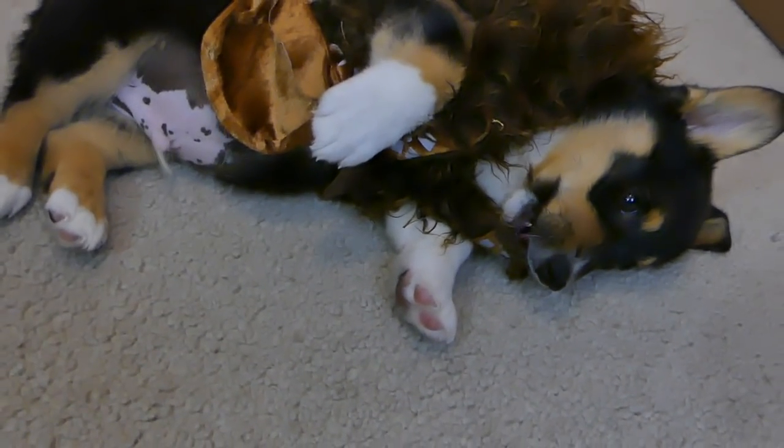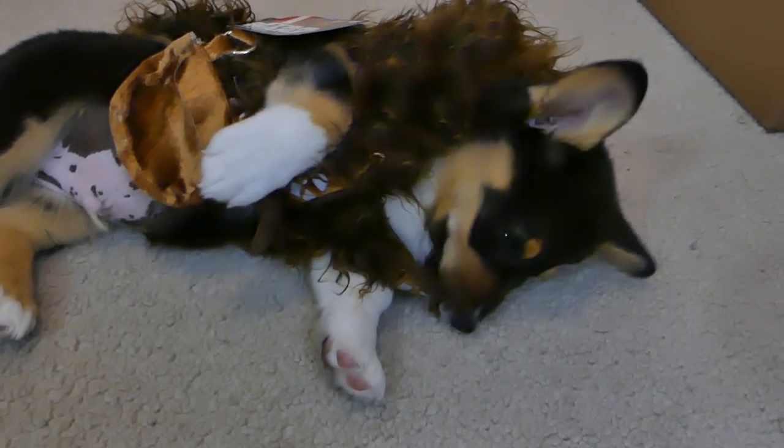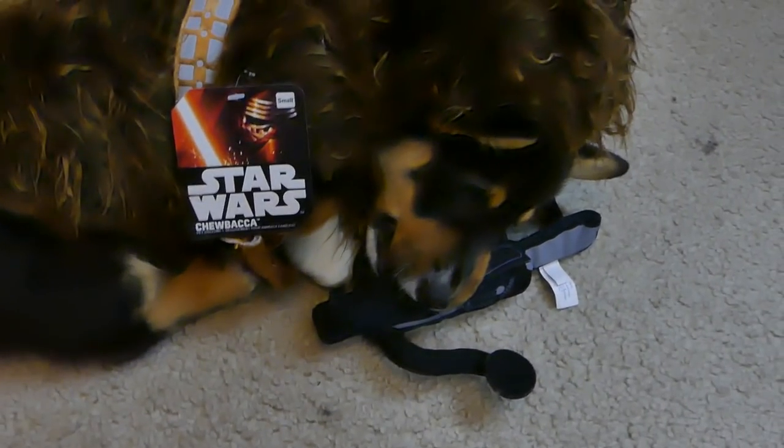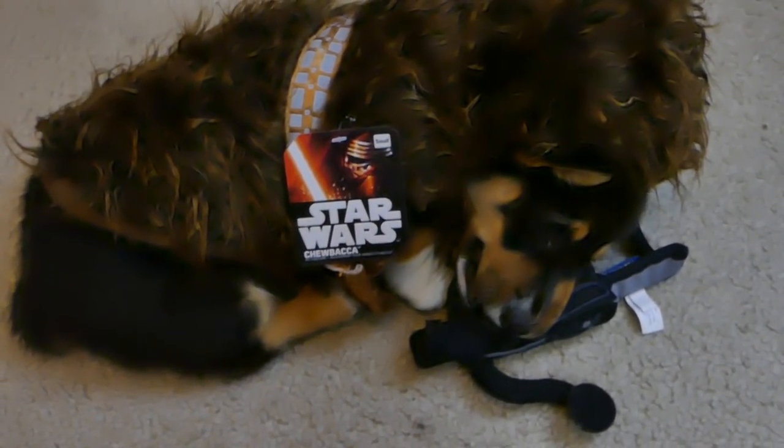He actually doesn't mind it that much at all. He kind of wants to chew on the hair a little bit, but that's like any dog. He really likes to chew on the costume — that's why his name is Chewbacca. I hope people don't think that this is a Donald Trump costume with the way the hair looks. Aww, Chewie loves his costume and his bowcaster. Just let the Wookie win.